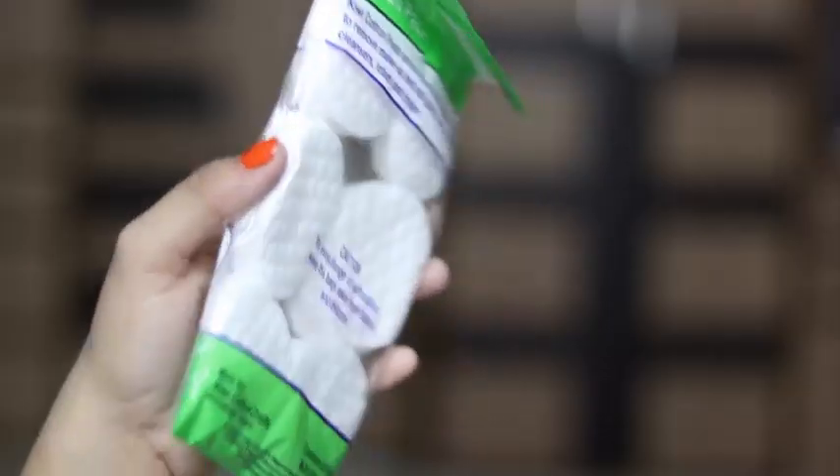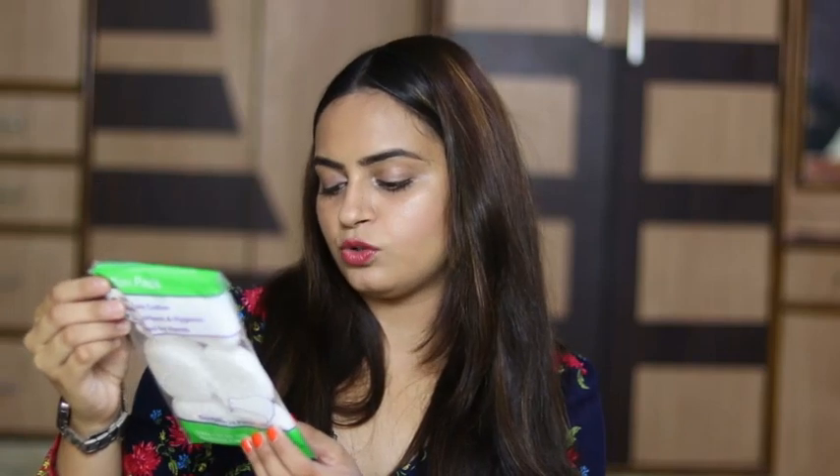The next thing is very useful — cotton pads. I'm very much surprised to see cotton pads in this box; I've never imagined I'd get these kinds of things, which are quite usable for me. I think they are pretty good. This is priced at Rs. 36 and they have 24 pads inside, so this is also a good deal.